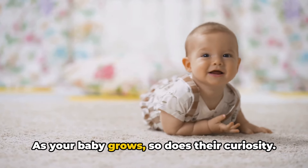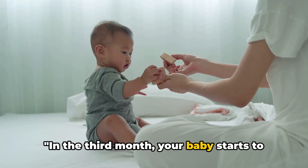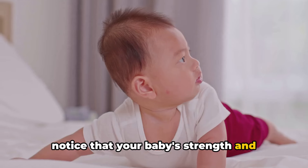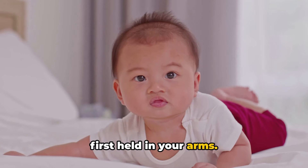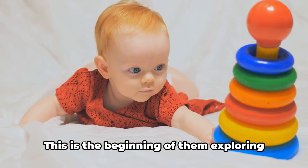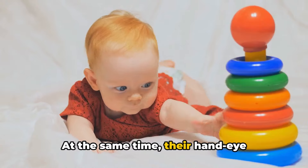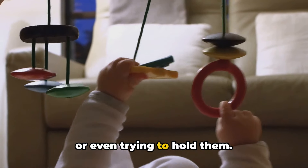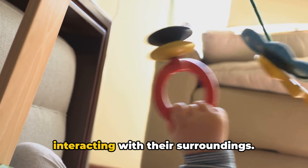As your baby grows, so does their curiosity. In the third month, your baby starts to become more active and engaging. You'll notice that their strength and control over movements are increasing. Their neck muscles are getting stronger, allowing them to lift and hold up their head for longer periods. This is the beginning of them exploring the world around them more independently. At the same time, their hand-eye coordination is improving. They might start reaching out for objects or even trying to hold them — a significant step towards interacting with their surroundings.